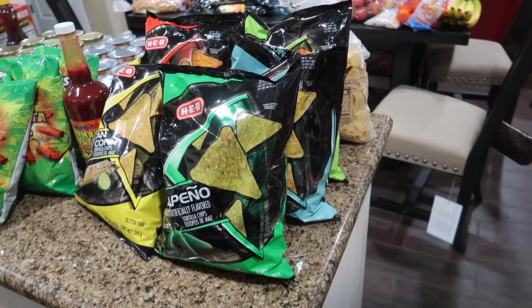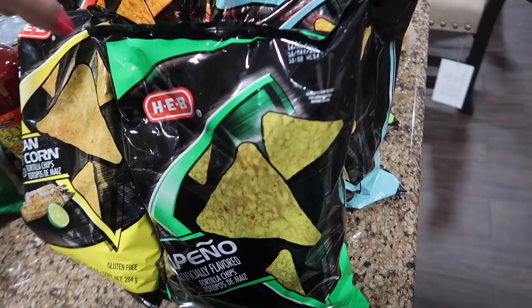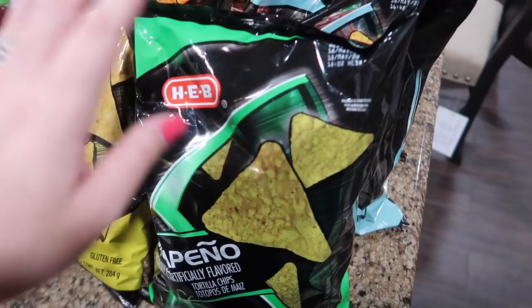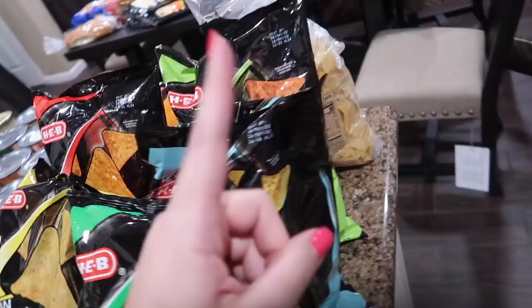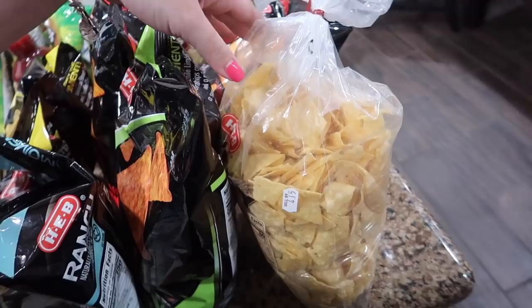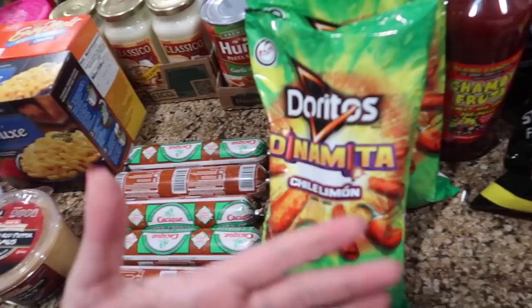We weren't planning to stock up on chips, but they were on sale for 75 cents off, which is a really great deal — much cheaper to get the big bags and portion them out into ziploc bags for lunches. I got jalapeño, Mexican street corn, two nacho cheese, a ranch chile limón, and then the regular bakery sea salt tortilla chips for nachos one night. We have a bunch of ground beef from last time, so we're doing nachos one night for dinner. And the rest is for my husband — he likes the Dynamite Doritos, so he got three bags.